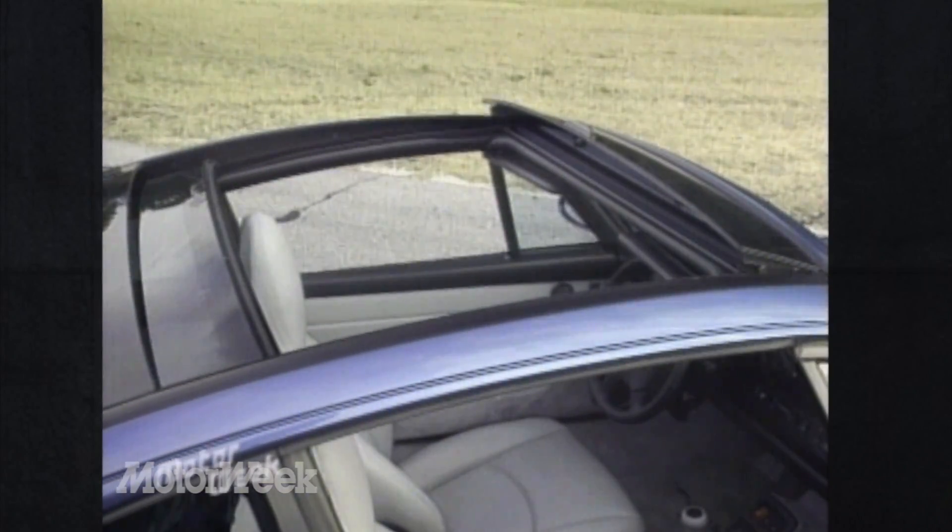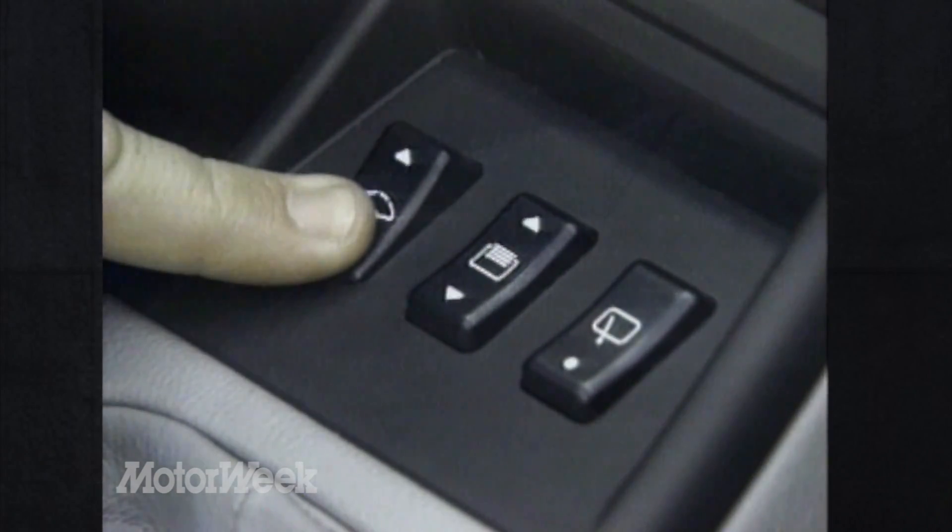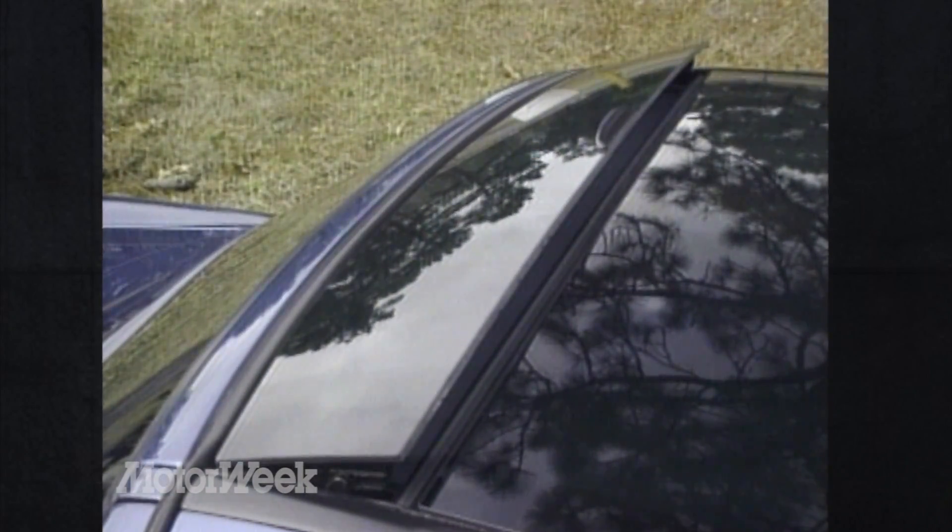Rather than a removable metal panel, Porsche opted to fit a powered sliding glass panel encompassing almost the entire roof area — a sort of super sunroof. Operation is as simple as a sunroof: hit a center console-mounted switch, and up pops a height-adjustable wind deflector. A flexible sunshade then retracts into the windshield header, and the entire roof panel slides to the rear to nestle under the rear glass. Hello, great outdoors — and goodbye storage problems. The panel is completely out of the way.